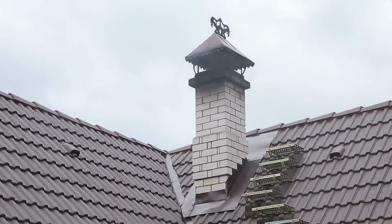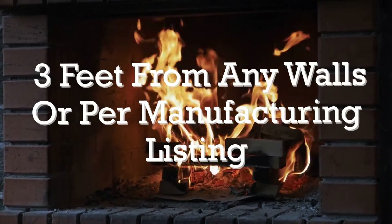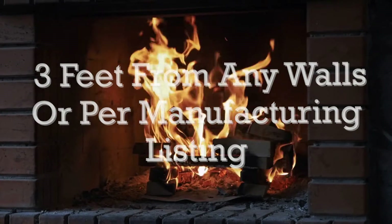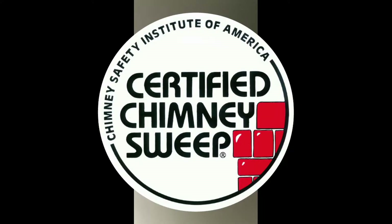Remember that chimneys need to be at least two feet higher than the roof of your home. Make sure that the stove is 36 inches, or three feet, from any walls. Always have the proper piping for chimneys. If in doubt, always read the owner's manual or contact a certified chimney sweep in your area.